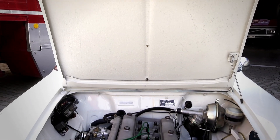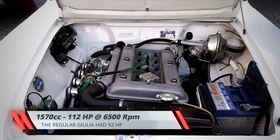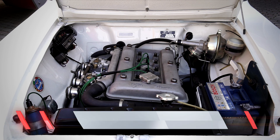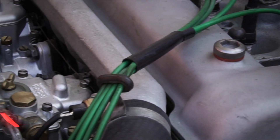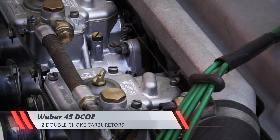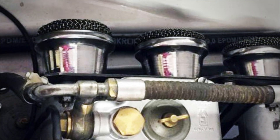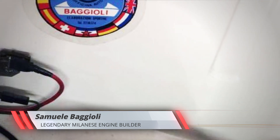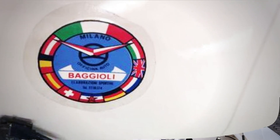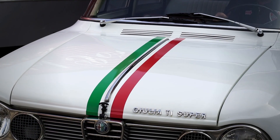As always with Alfa Romeos, the best bit hides under the bonnet. The Giulia Ti Super's 1.6-litre all-aluminium twin-cam 4-cylinder engine was rated at 112hp at 6500rpm, an over 20% increase over the standard Giulia, thanks in no small part to this gorgeous pair of Weber 45 DCOA double-choke carburetors. However, it's fair to assume the engine in this car may well have a few more ponies, given it's been fully rebuilt by the late Samuele Baggioli, who used to prepare these cars for racing back in the 60s. It's been fully balanced, has higher compression pistons and reprofiled cams, and sure sounds as good as it looks.